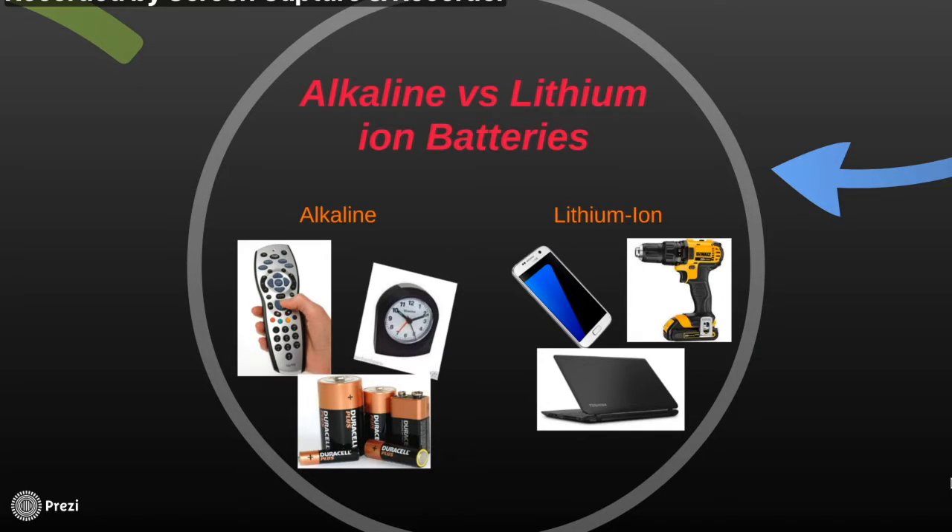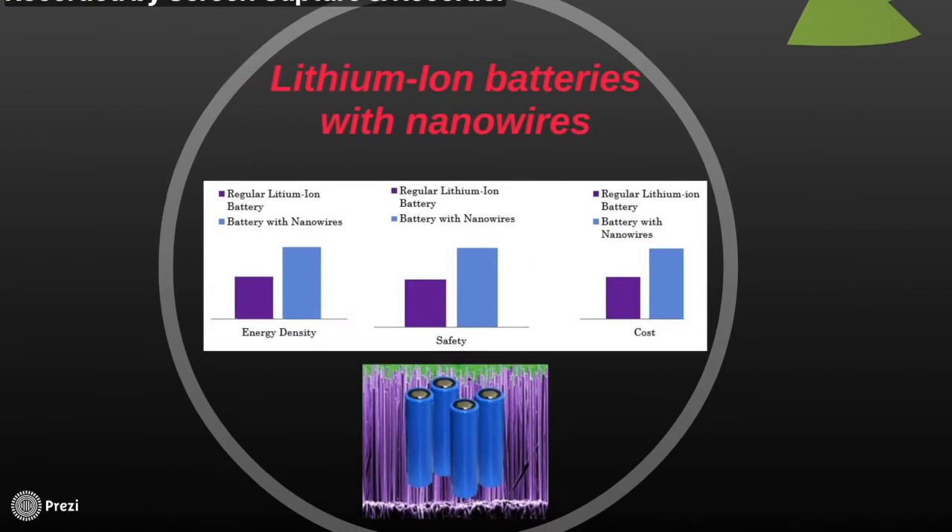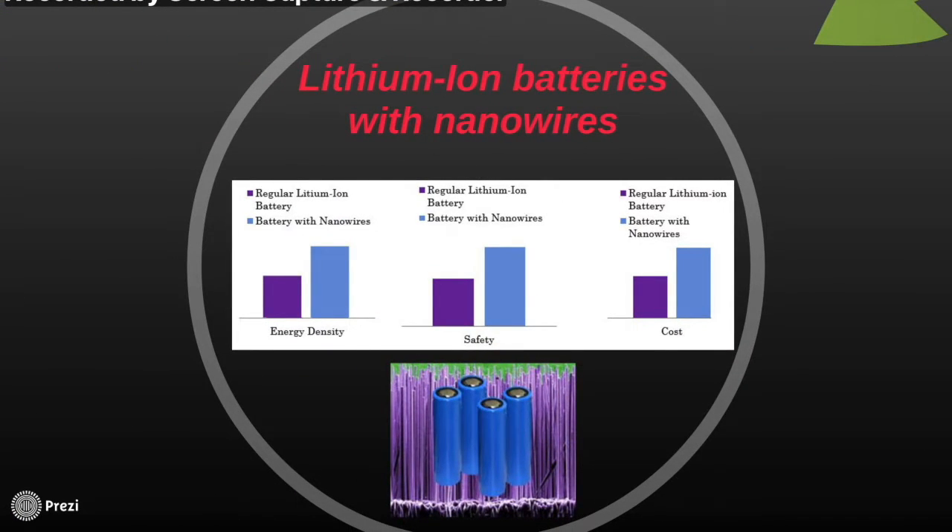Lithium ion batteries are available in various forms. Low power ones are available for products such as phones, and high power batteries are available for high power tools. There are many reasons lithium ion batteries are more beneficial than alkaline, some being size, safety and energy density rate. But are they at the highest standard they can possibly be at? This is where we begin to discuss nanowires for batteries.